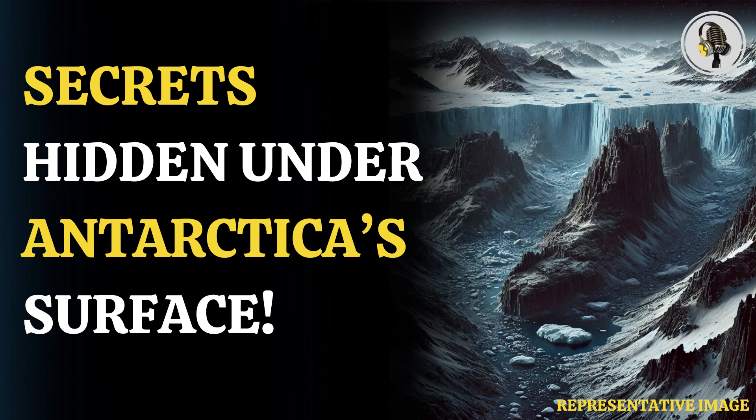In Wilkes Land, the ice is 4,757 meters thick — more than 15 times the height of The Shard, the UK's tallest skyscraper. Scientists say the new map will help them learn more about Antarctica and how it might change owing to a warming climate.